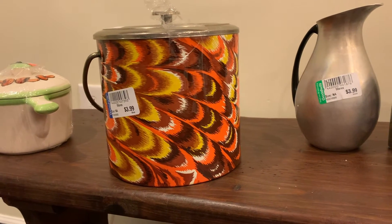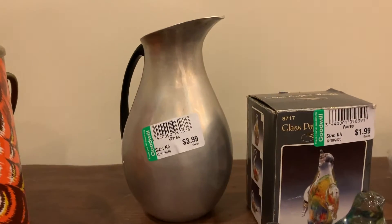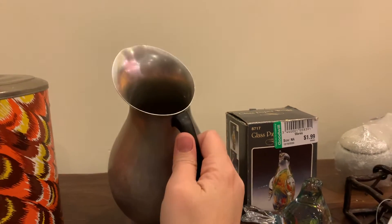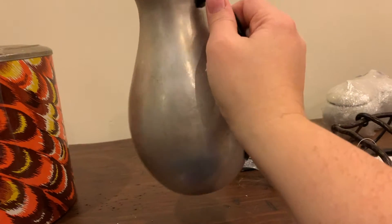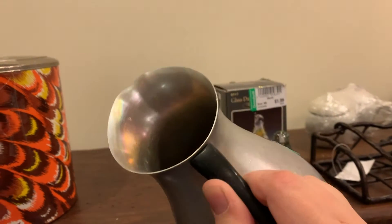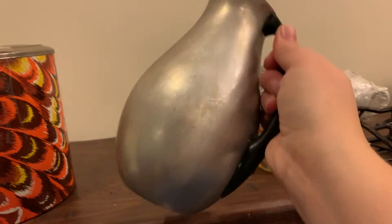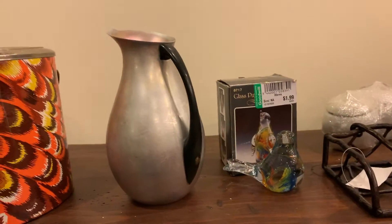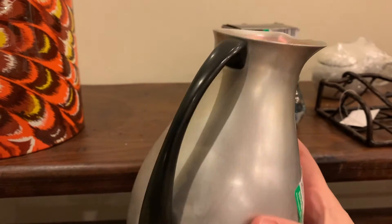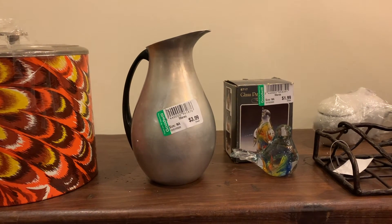Look at this — this is also very mid-century. That's cute. It's also got like some iridescence to it almost. I guess it's aluminum. It's pretty cute. Italy — nice. I like that a lot; I think that's super cute. That's different — the Italy mark is unexpected.